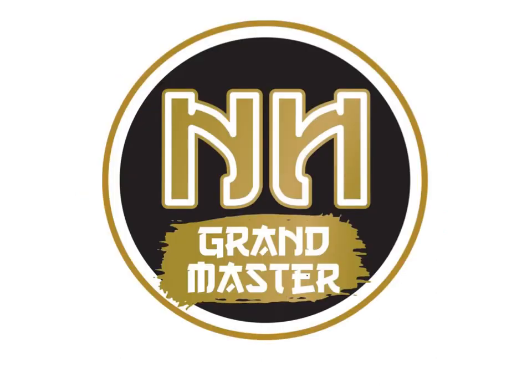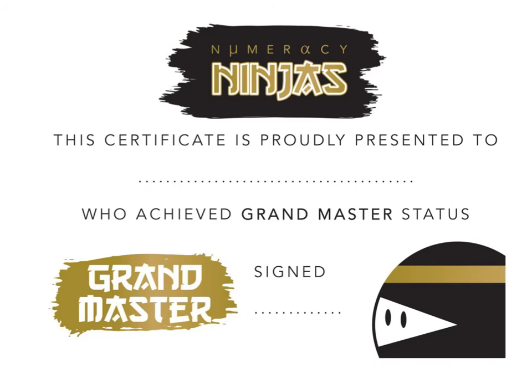High scores are important for improving your belt colour. A perfect score will get you a black belt, but only the hardest workers consistently week after week will get the Grand Master badge and certificate at the end of term. Could you become a Grand Master?